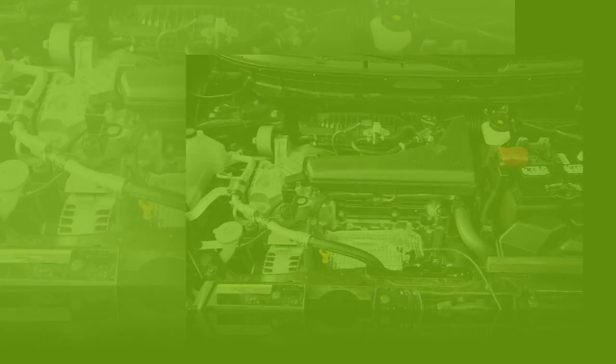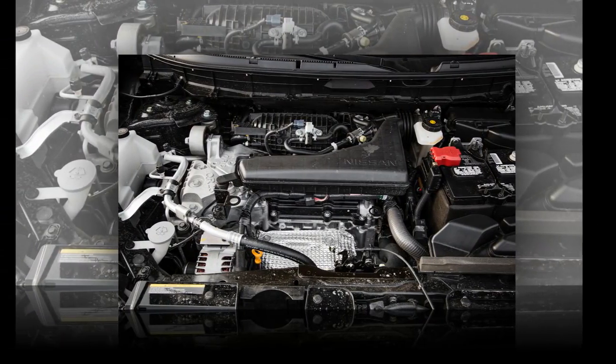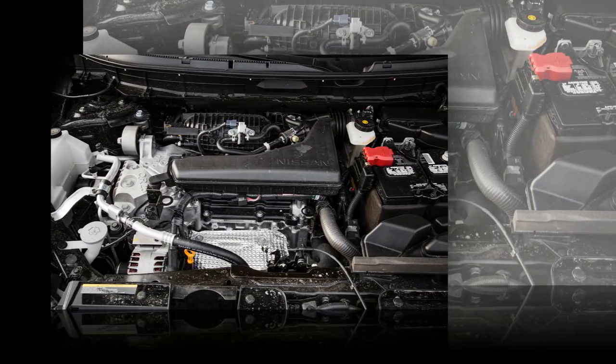Then there's that third row seat. If you find yourself relegated to a Rogue's third row, it's time to call Uber. Verdict: competent and quiet, but not all Rogues inspire passion.